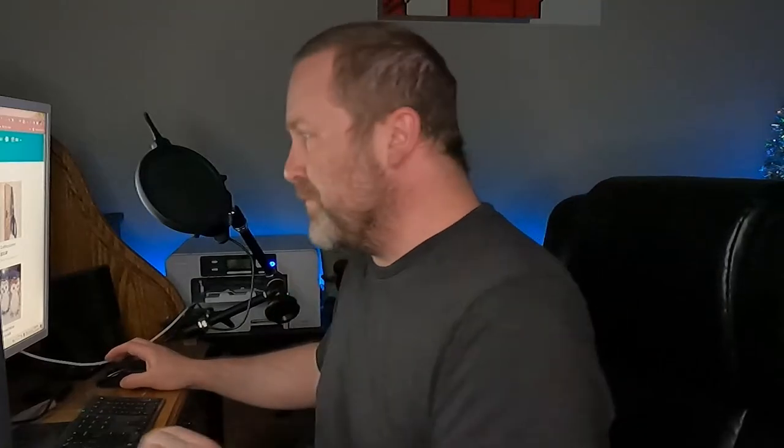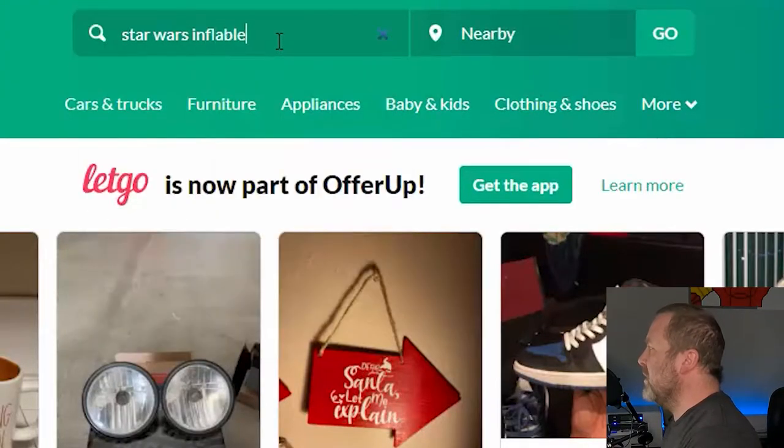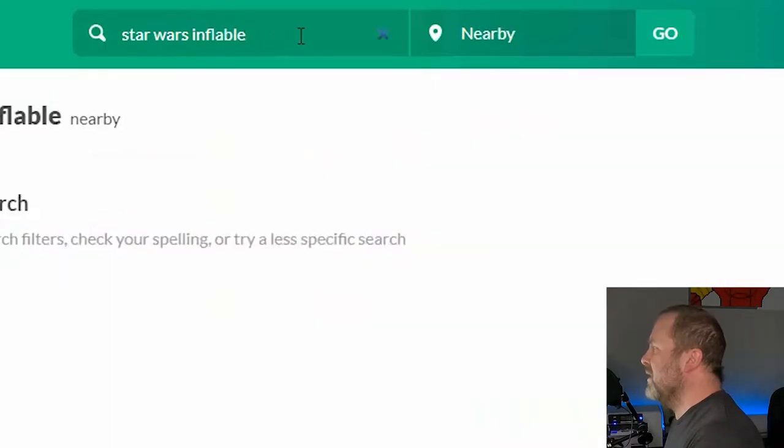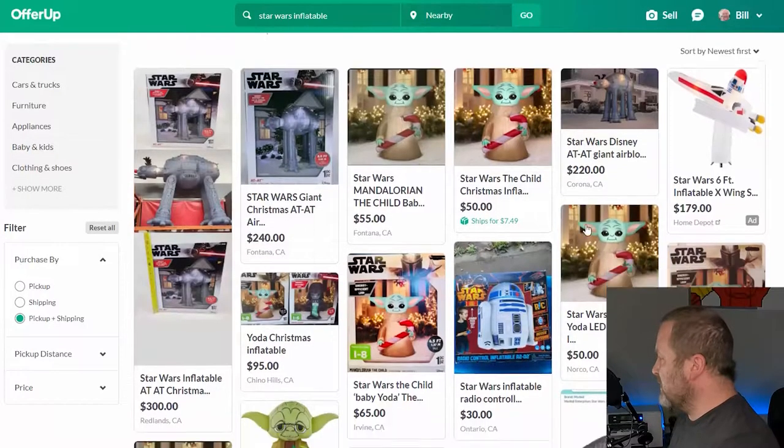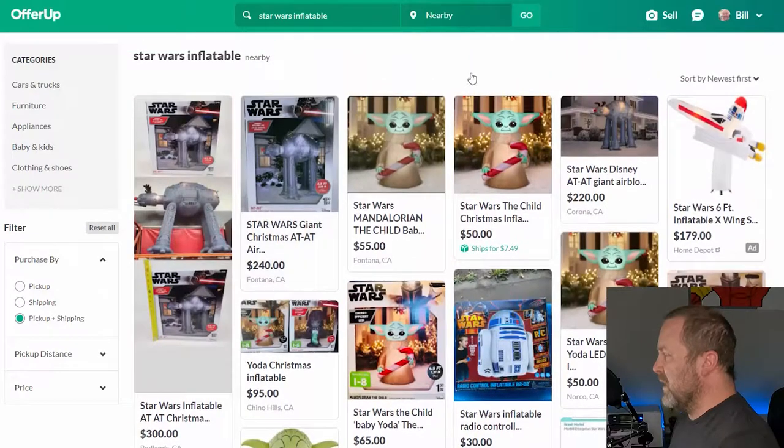Before we get started, I think it's important to show you where we're headed. I always like to show you the end result first and then how I got there. So here's what we're going for — let me type 'Star Wars Inflatable' into OfferUp. Here are some listings when you type that in. You see all these individual listings of the different inflatables, and then you see this one off to the left. This one off to the left is mine. It is literally three times as tall as the other listings.